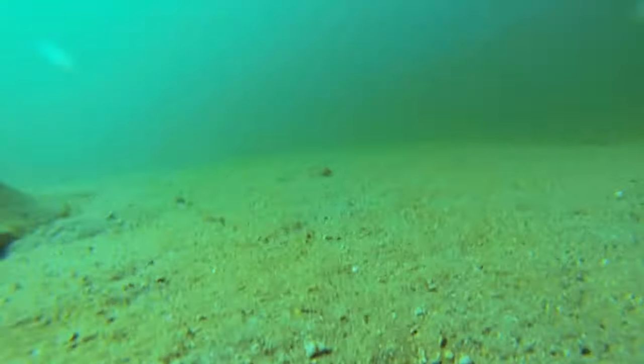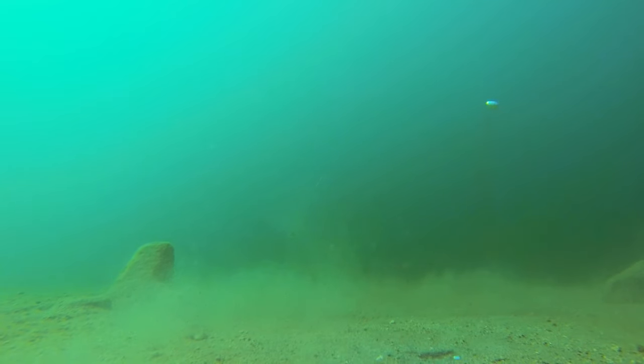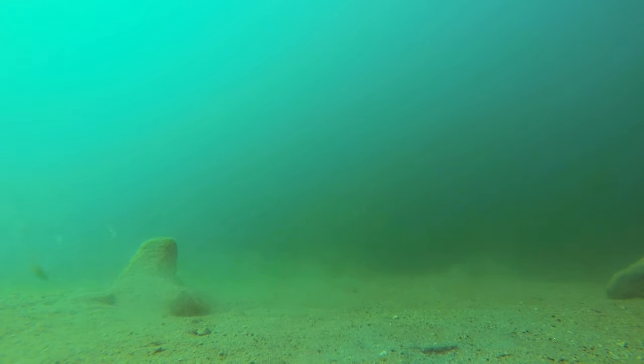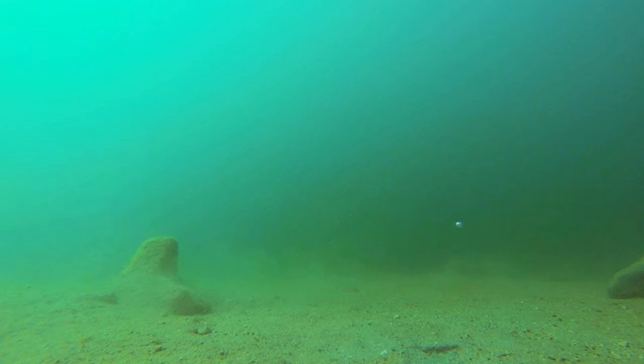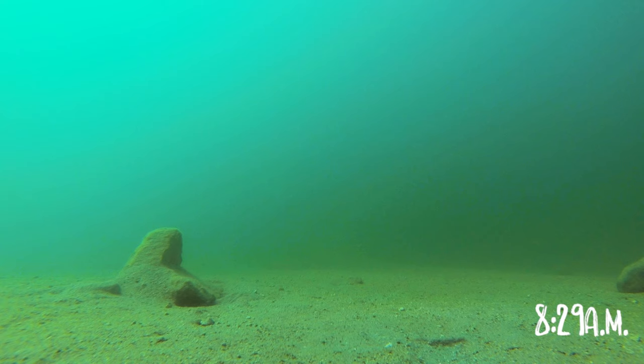I think the water temperature played a big factor into why I wasn't catching any fish. When I did a surface temperature reading at around six in the morning, it came out at 66 degrees, which is kind of warm for late summer at this lake. I just don't think I was fishing deep enough. But nonetheless, at 8:29 a.m., about 10 feet from the shoreline...